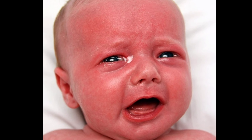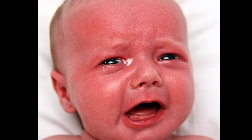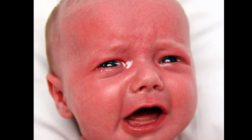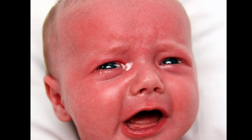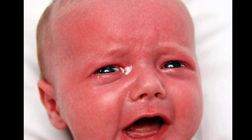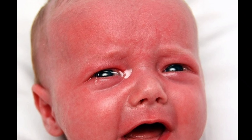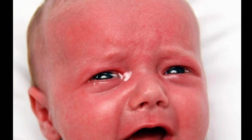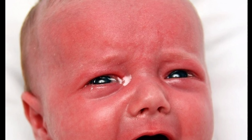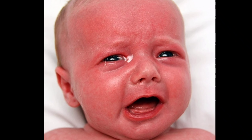Bismillahirrahmanirrahim. Our case today is very interesting and common in your practice and clinic. This baby, a three-month-old boy, was brought to the clinic with a history of screaming, straining, and crying before defecation, and no other GI symptoms — no abdominal distension, no vomiting, no fever or lethargy. By physical examination, the baby was a healthy infant with normal vital signs, and abdominal examination showed soft, relaxed abdomen with audible bowel sounds — all within normal limits.